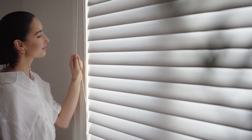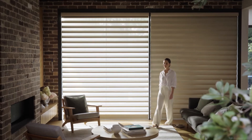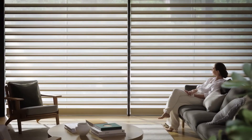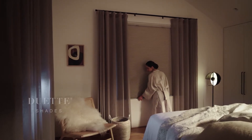Meet the innovative soft shades range by Luxaflex. Silhouette shadings let soft daylight in. Pirouette shadings put light control at your fingertips. And our Duet shades are energy efficient with flexible privacy.